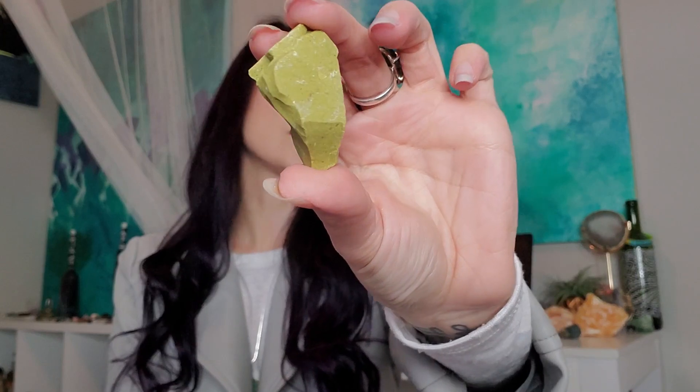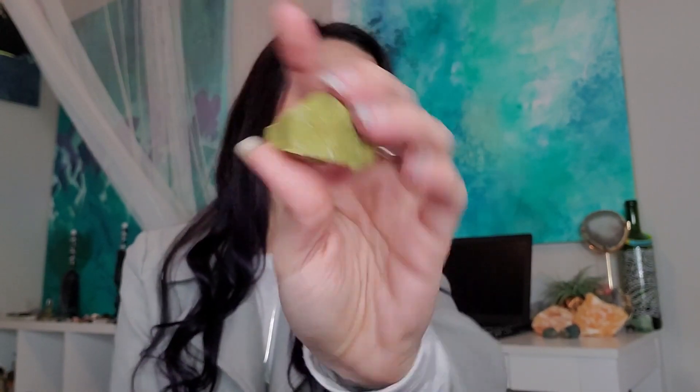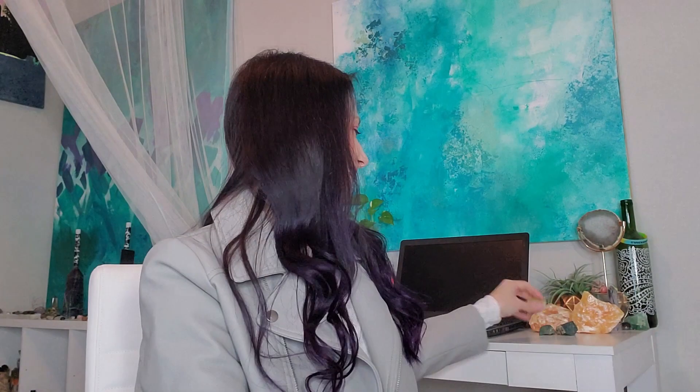I also got a piece of raw green opal. I don't have any green opal and I don't know a lot about it — I'm gonna look into it a little bit more. It's actually the first thing I saw and picked up. It was just really calling to me and the color is just so nice. Green opal is a really beautiful color.